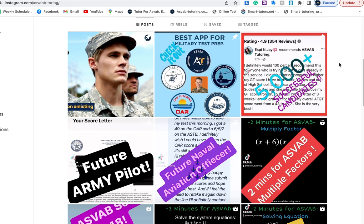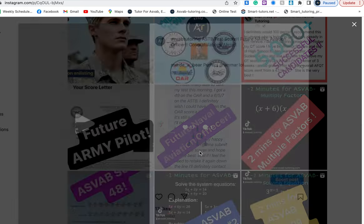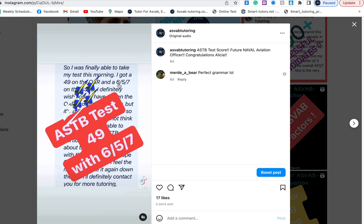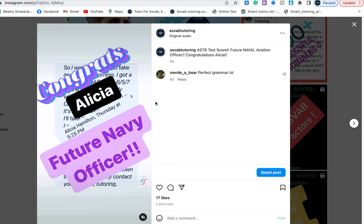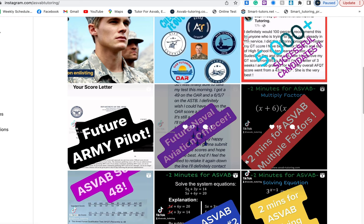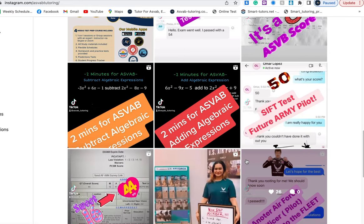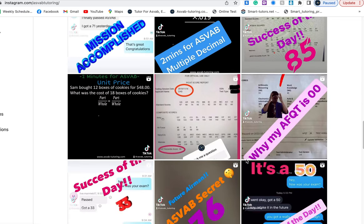Now let me show you some of our success stories. Many people have been passing using our program and study material. This is one of our most recent students — she took the test about four or five days ago and scored a 49 on the OAR and 6-5-7. She didn't even complete the whole thing, but she did pretty well. We have many practice tests, and you can scroll through and see tons of students passing the ASTB test with high scores.